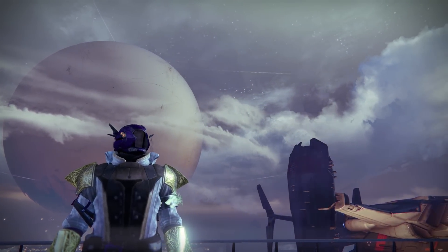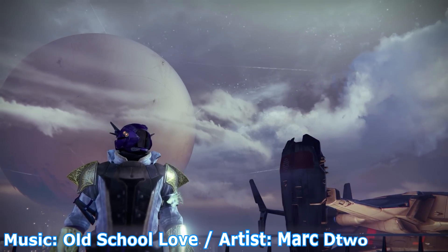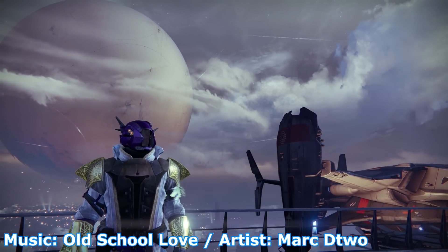Hey, what's up, Guardians? TBL here, back on another wonderful Xur's Day morning to detail the items in the inventory of the Agent of the Nine.